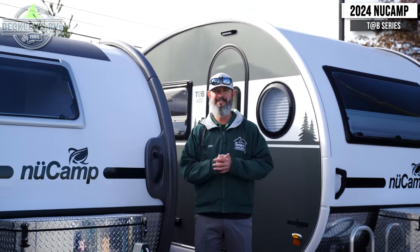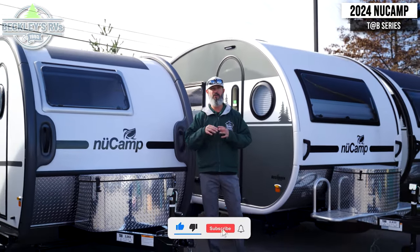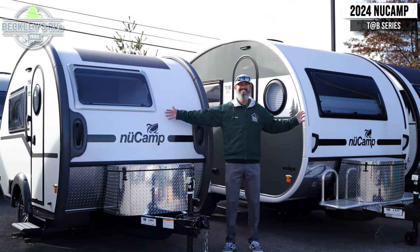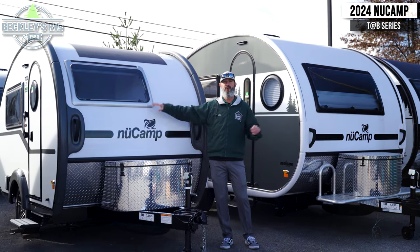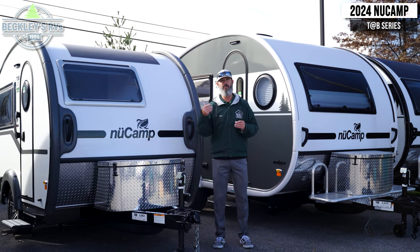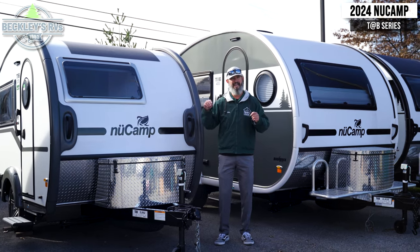The Teardrop craze is on with NuCamp products. For the 2024 models, we're going to hit the quick differences on the 320 and the 400. Do your homework on all the other specs — there's a lot here to talk about. We're going to hit the differences. First and foremost, you can see the visual difference. We have a larger footprint in the 400 over the 320 — it's not only longer, but it's also taller, and you'll definitely see that on the inside with the head height.